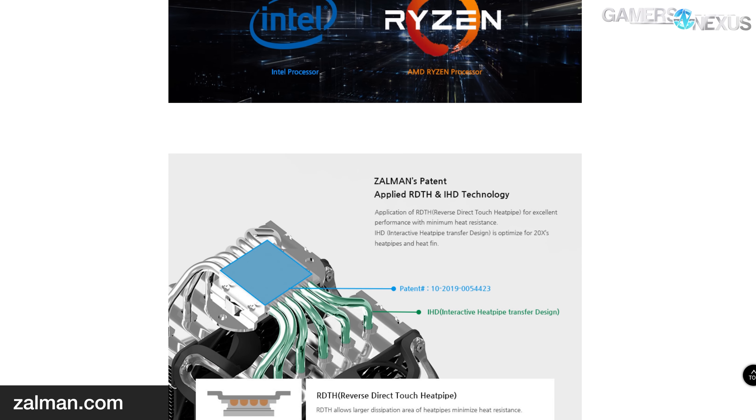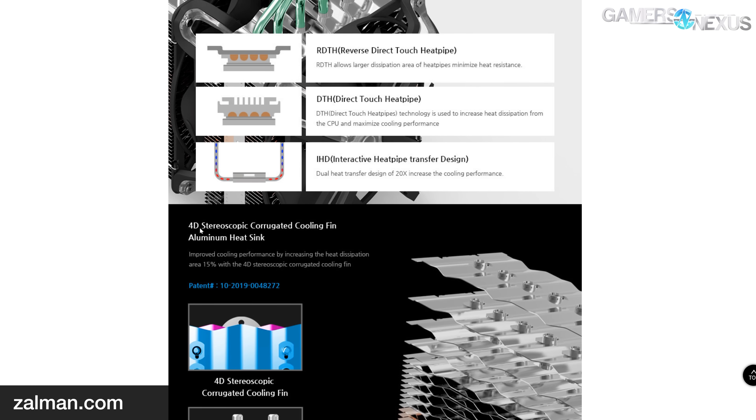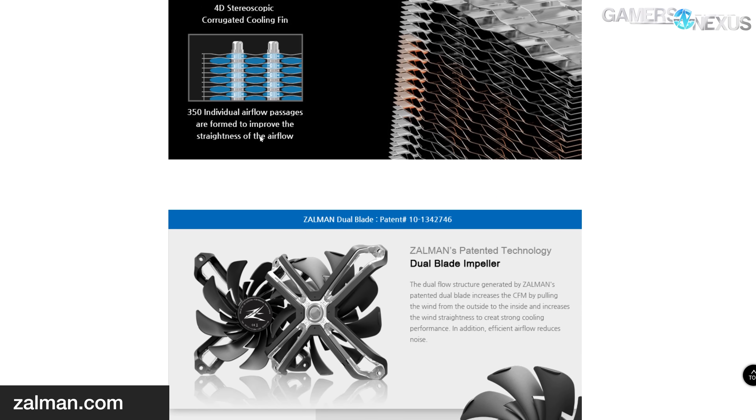The company claims that the cooler uses 'reverse direct-touch heat pipes,' also known as nickel-plated cold plates, which makes extraordinary claims of a '20X increase in cooling performance.' Zalman also decided to break the laws of physics by creating a fin stack which is somehow both 'four-dimensional and stereoscopic simultaneously,' which we're pretty sure makes it actually eight-dimensional since stereoscopic is the amalgamation of two images and two times four is eight. The '4D stereoscopic corrugated cooling fin aluminum heat sink' might sound like a strain of words that was on a dartboard and pushed together, but actually it means something really important for the product. What it means is... what it means is...